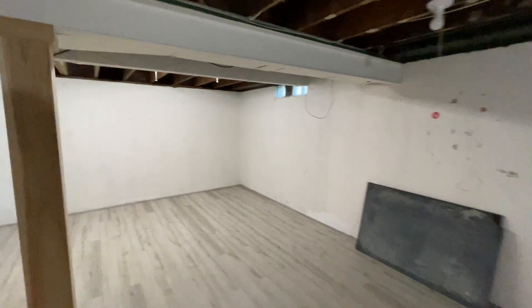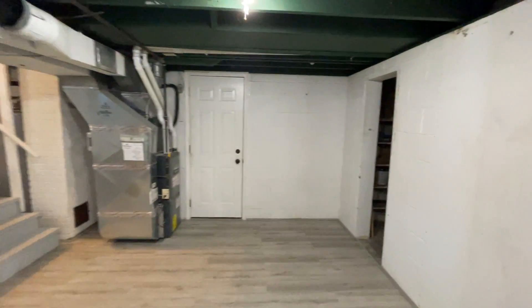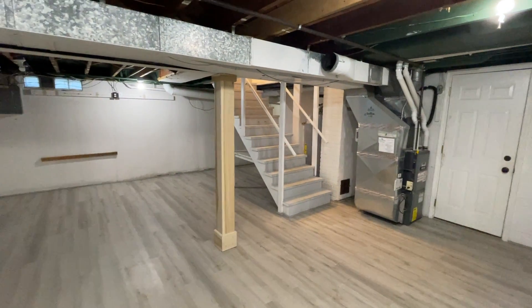And laundry in the basement. This is 2110 Hampstead Northwest. Thank you for watching this video tour from Access Property Management.